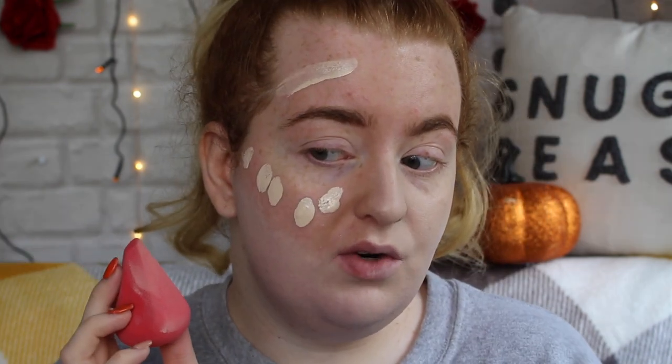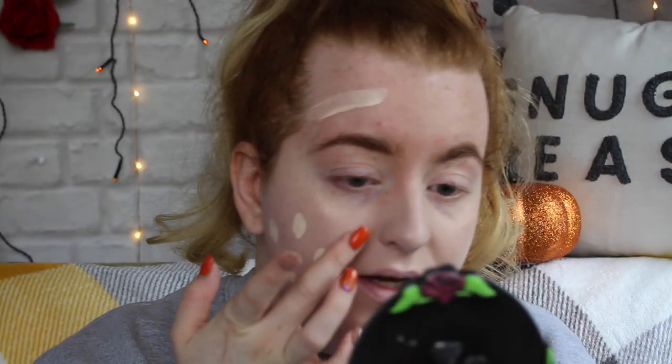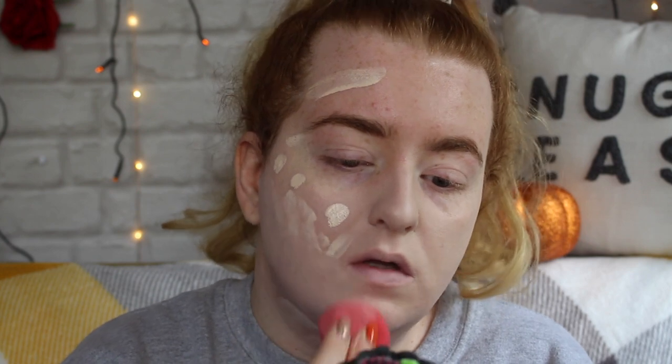With the sponge it's a lot sheerer coverage — I can still see redness coming through and my pores on my cheeks are still showing. Going in with another layer to build up coverage. That has built up coverage a little bit and it looks a lot nicer now. I really like the finish on this side — the glow on my skin is so nice. I need one more layer to even me out so I'm adding one more pump and going straight in with the sponge.